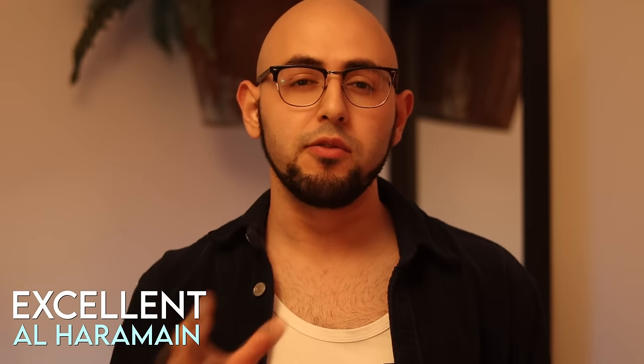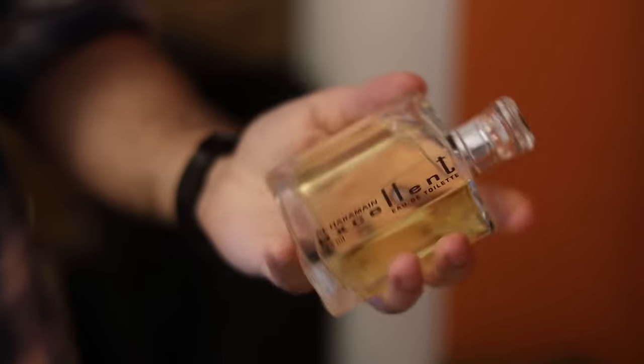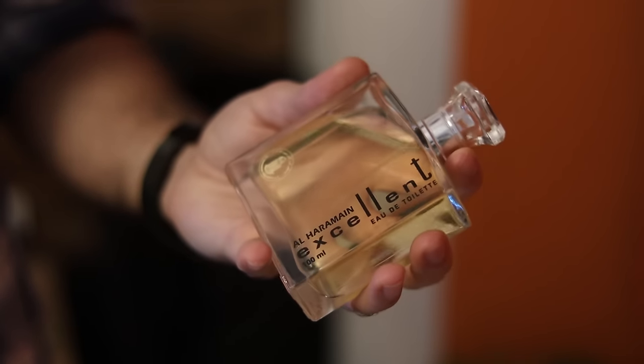Al Haramain Excellent. A floral, spicy, woody vanilla that is beast mode for a fragrance that costs $15. Lasts about 10 hours. Wear it if you want a carefree Middle Eastern Prince vibe.